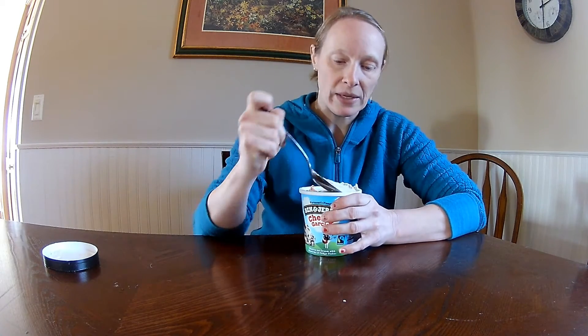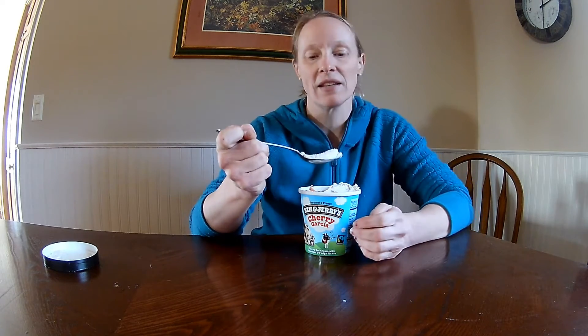I feel a little bit weird doing a video about ice cream when I'm trying to get my personal trainer certification, but you know, whatever — you got to live too, right?